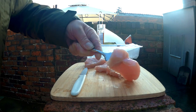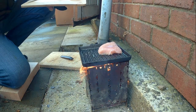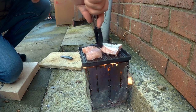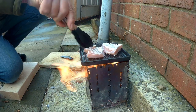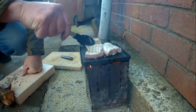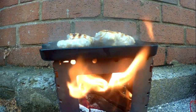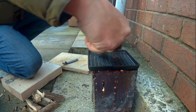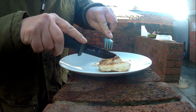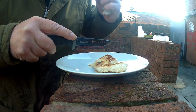As you can see it's pretty thick — a good three quarters of an inch. Let's see if this is cooked through. Certainly has. Mmm, delicious.